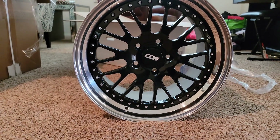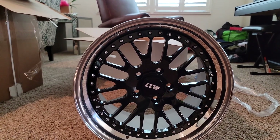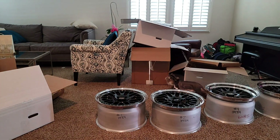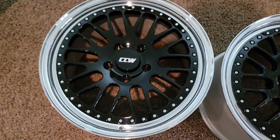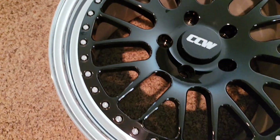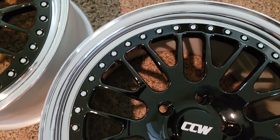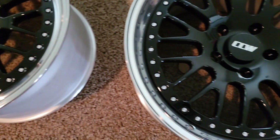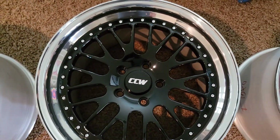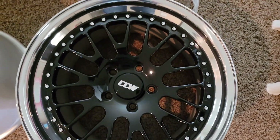Let's go ahead and open up the other boxes. The wheels are in perfect shape — UPS for once did a great job shipping. I'm speechless right now, absolutely speechless. These gloss black centers with the CCW contrast cut logo — I'm gonna do some polished lugs too. I think the polished will look good. Just unbelievable, I can't wait to get these on.